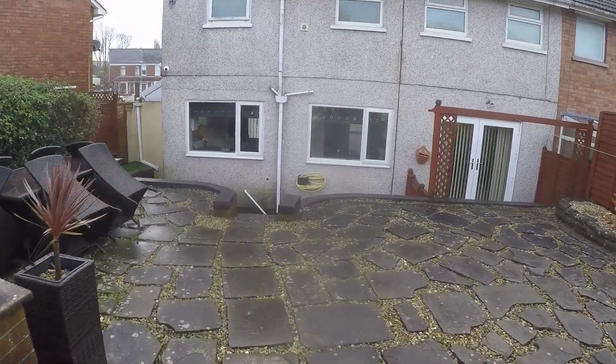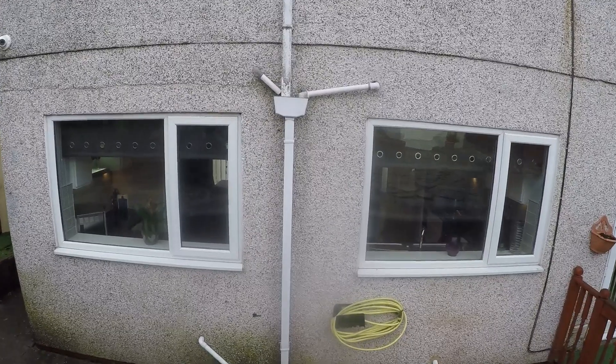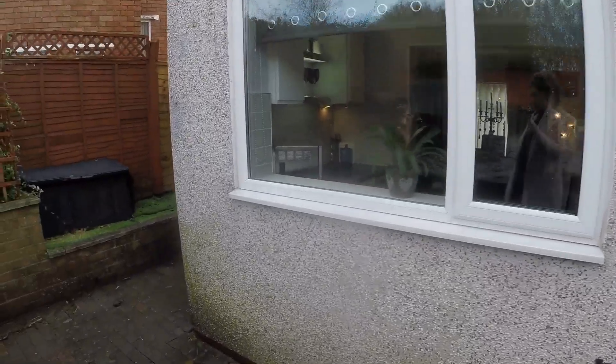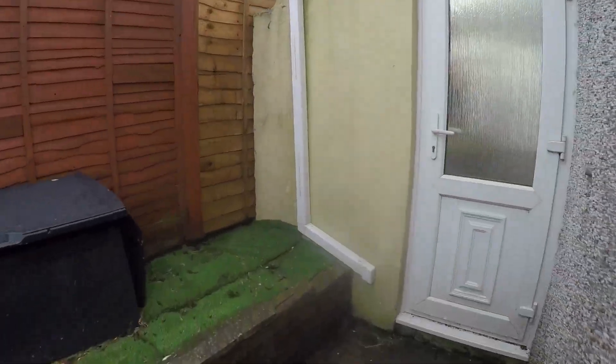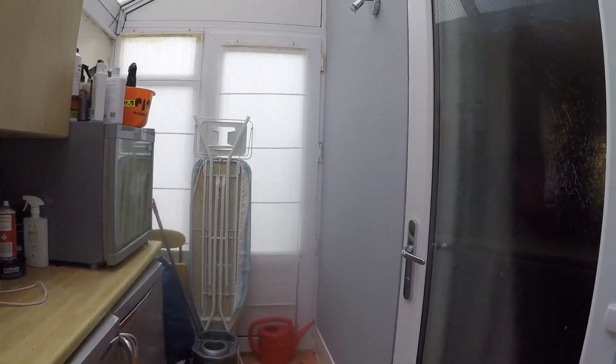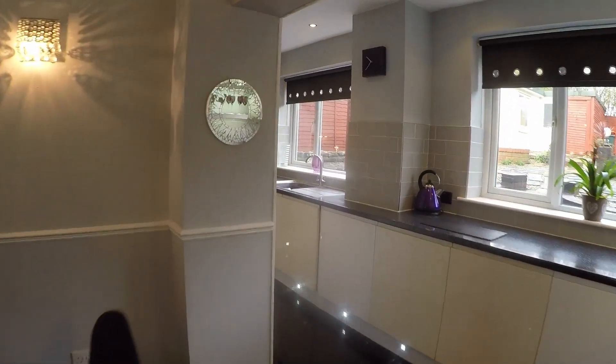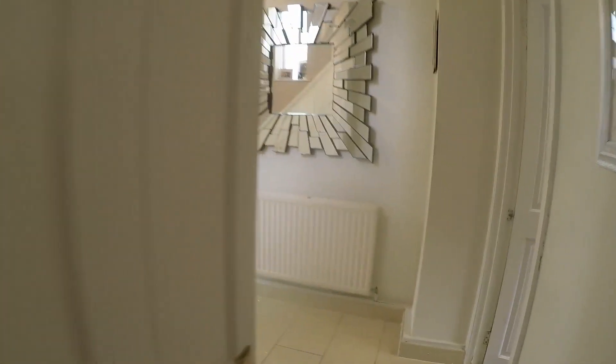Taking you back inside now and up to the first floor, you also have access to the front of the property from this level.